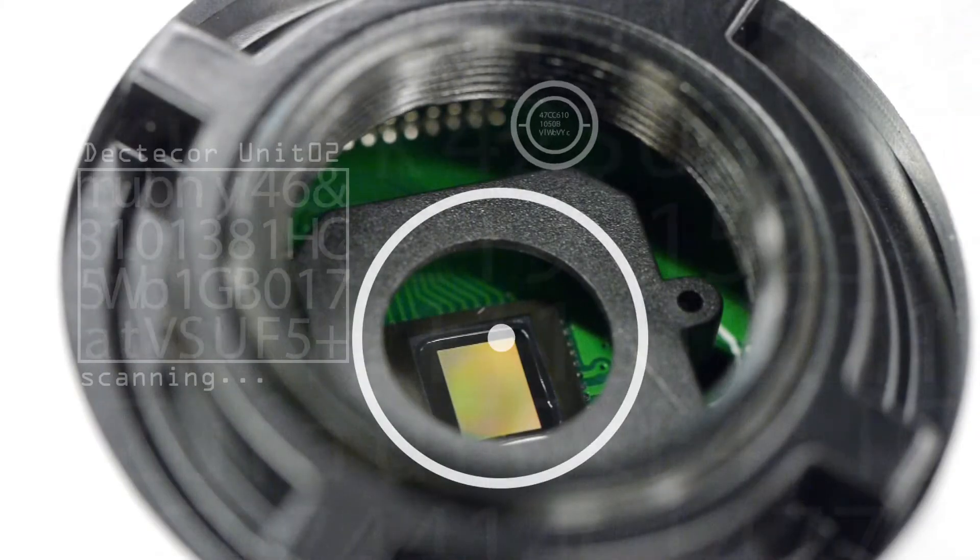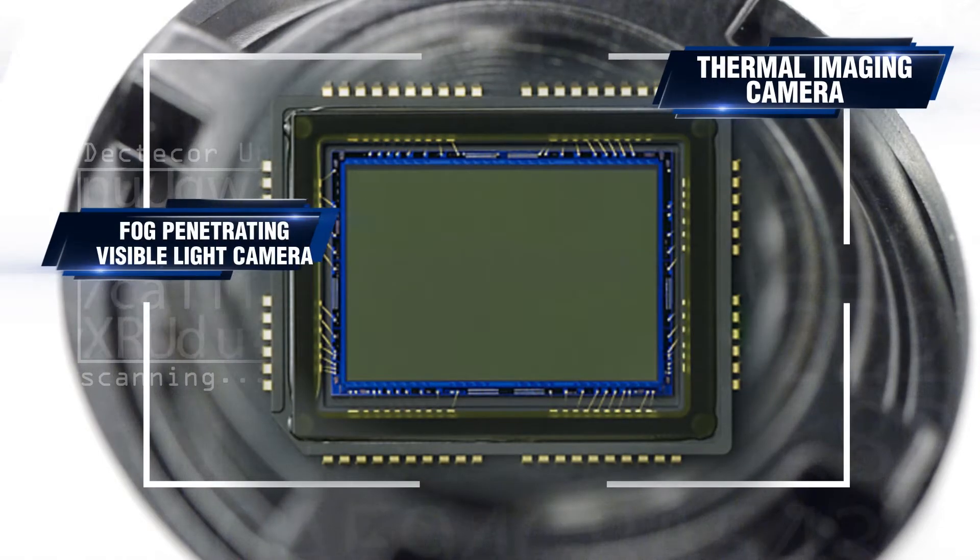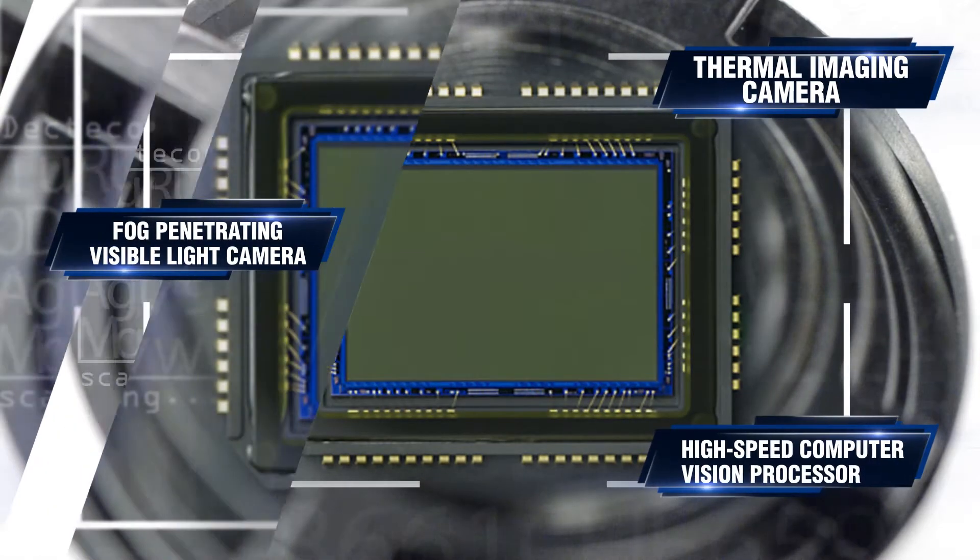Each high-precision pan-tilt robot carries a thermal imaging camera, a fog-penetrating visible light camera, and a high-speed computer vision processor.